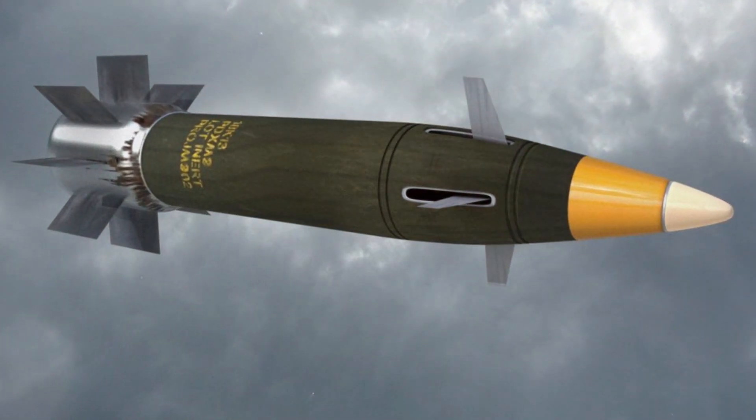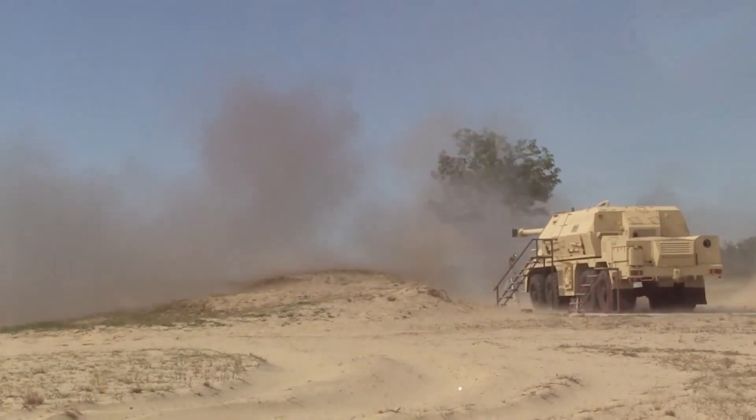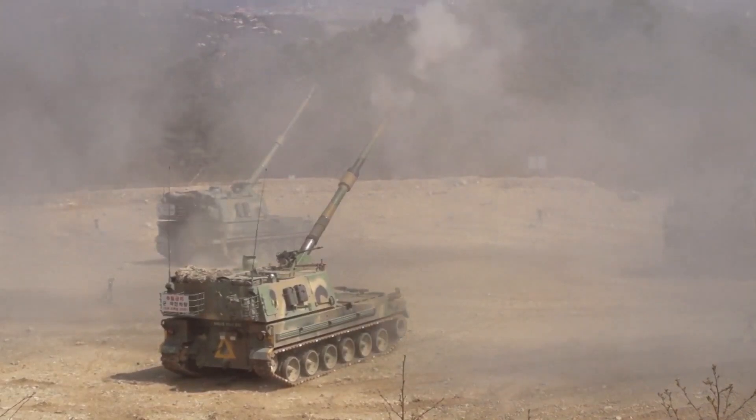But none of this equipment would be so great without the Excalibur — a projectile that can change the course of the war. Thanks for watching and see you soon.